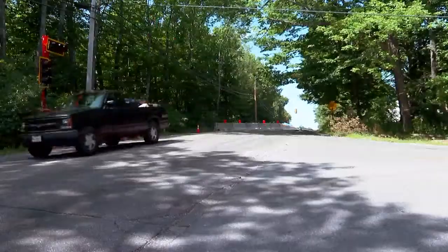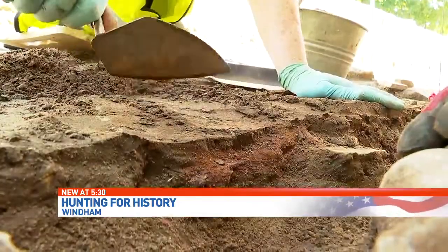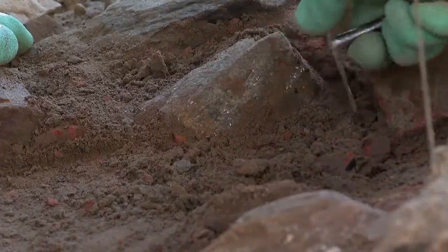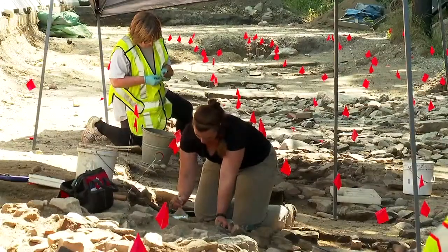Along River Road in Wyndham, there's much more than construction going on here. This is a huge undertaking. State archaeologists are just scratching the surface of one of Maine's forgotten forts.